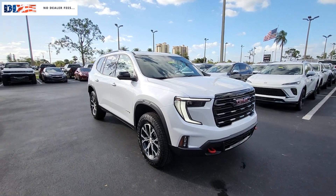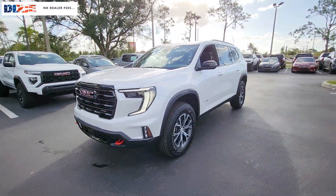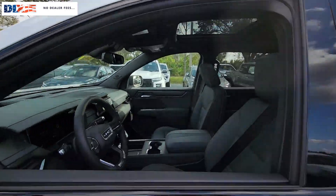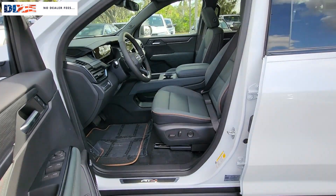Get acquainted with the 2024 GMC Acadia. Take a closer look at this handsome GMC Acadia, the safety-minded family hauler that offers the space and amenities you need to make every excursion relaxing and enjoyable.